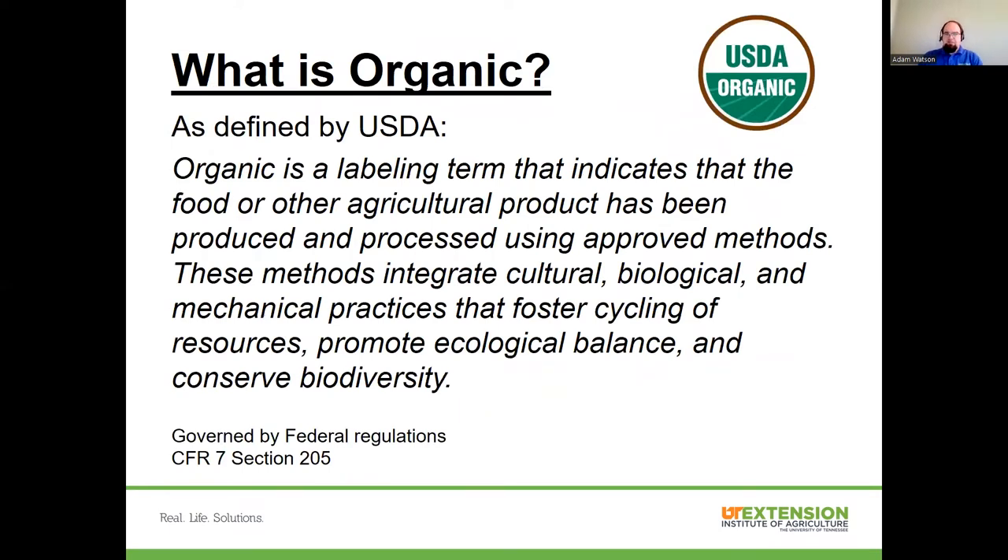Jumping right into it, if you're not real familiar with what organic agriculture really is, probably the best place to start is how it's defined by the United States Department of Agriculture. Organic is actually a label claim — a labeling term. What it specifically says is that the product that is organic has actually been produced according to approved methods. Those methods integrate cultural, biological, and mechanical practices that foster cycling of resources, promote ecological balance, and conserve biodiversity.